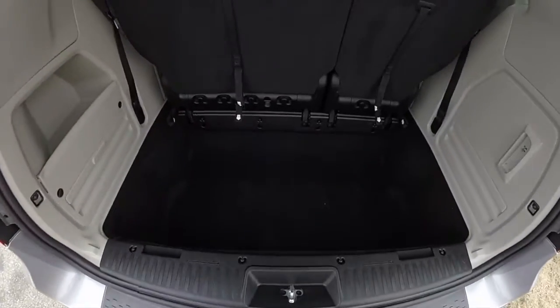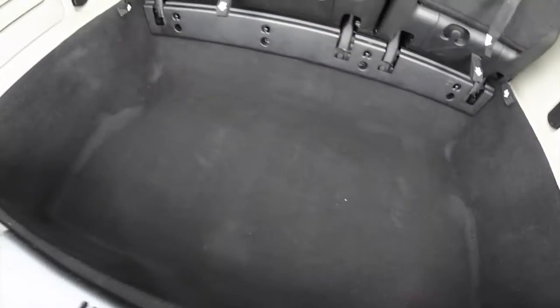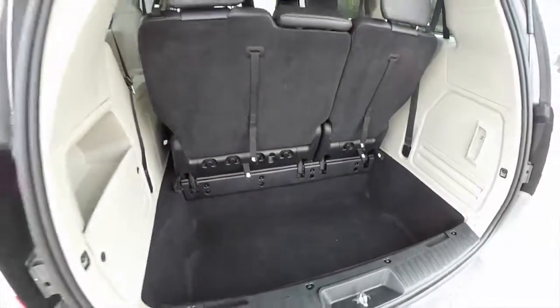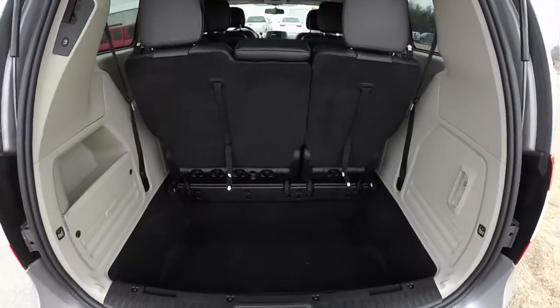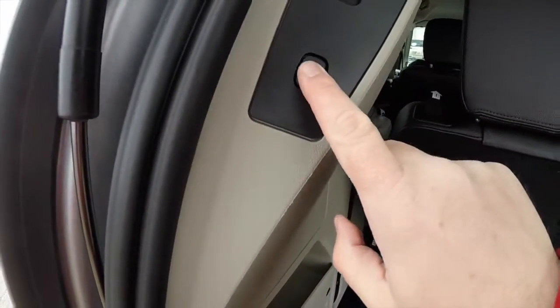Taking a look at the luggage area — as characteristic of the Stow 'n Go vans, it has a very deep load floor. To close the power lift gate, just press the lift gate button in the trim panel.